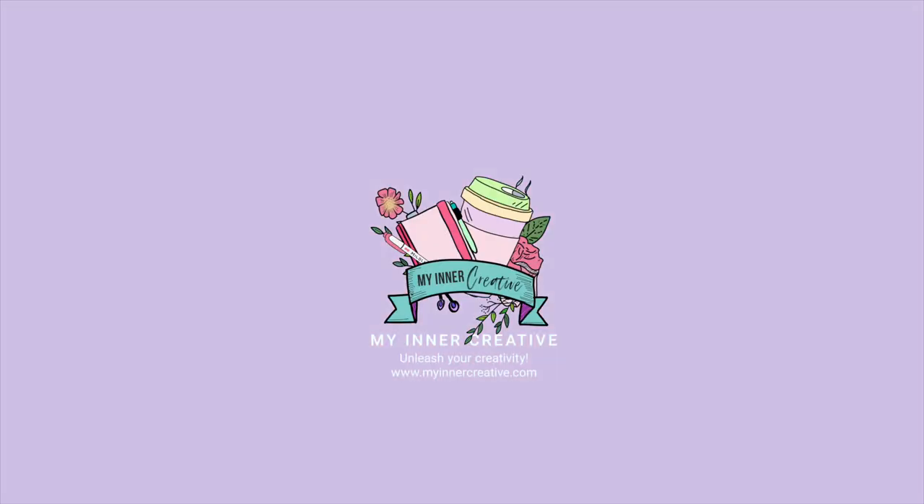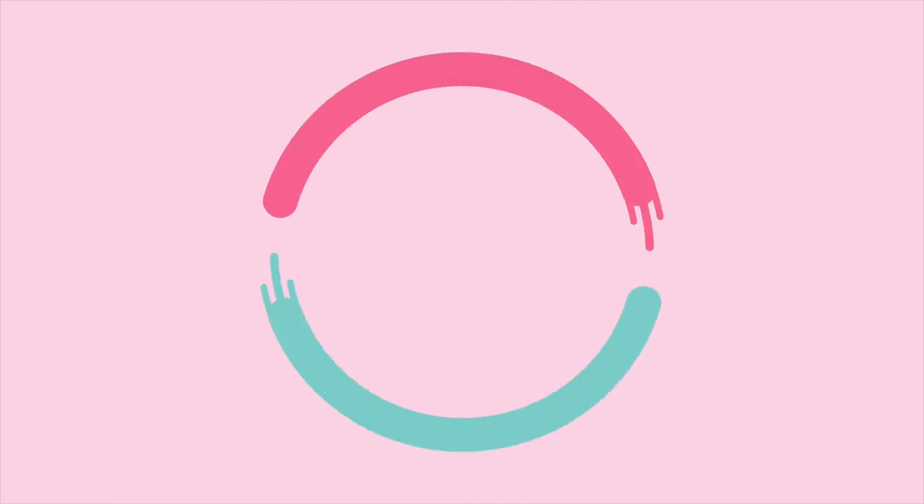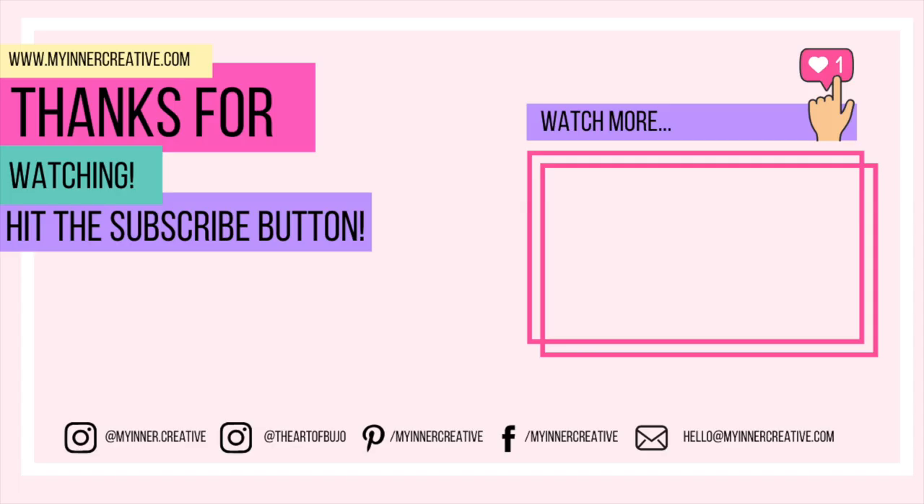That was fun! As always, thank you so much for tuning in. Please hit the subscribe button below. If you'd like to visit us elsewhere, we're all over Instagram, Pinterest, and Facebook, and you can reach us by email as well. Look forward to seeing you next time.